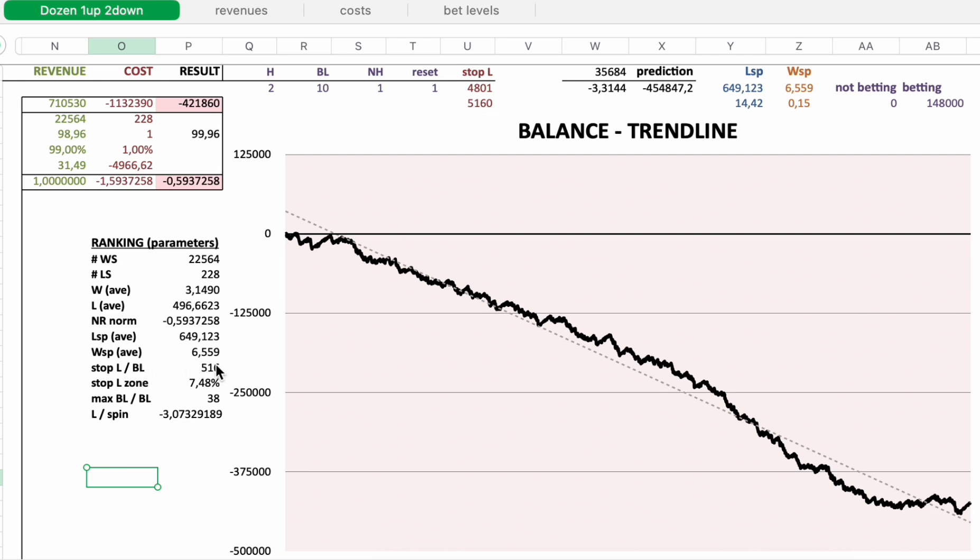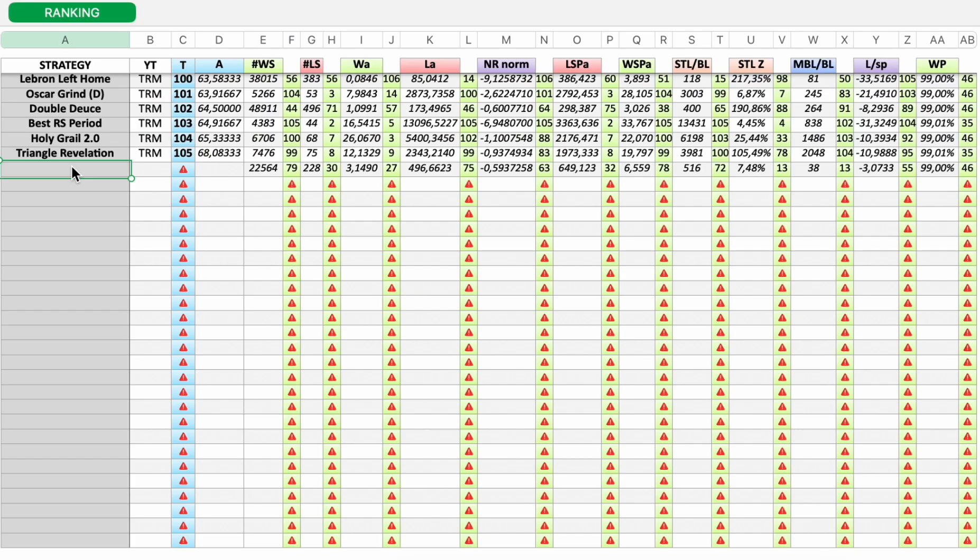The highest stop loss was 516 times higher than the initial bet. The maximum stop loss exceeds the reference stop loss by 7.48% — this tells you something about the recovery power of the bet levels before you lose. The maximum bet level to initial bet level ratio: the highest bet I needed was 38 times higher than the initial starting bet. Then there's loss per spin — Dozen One Up, Two Down from Charles King.